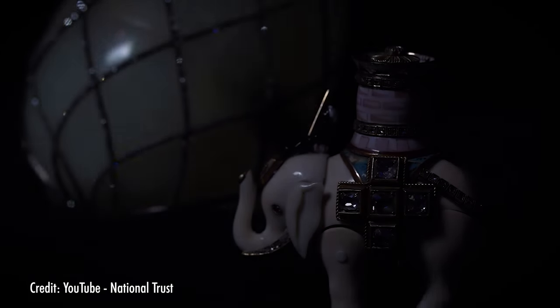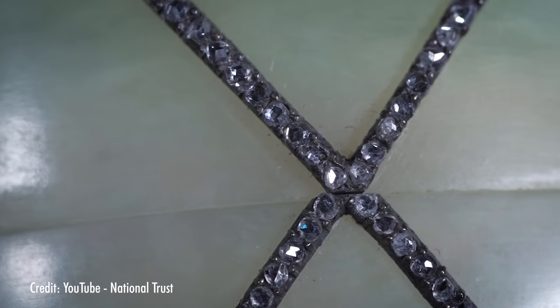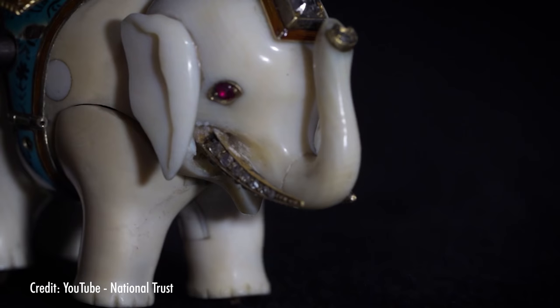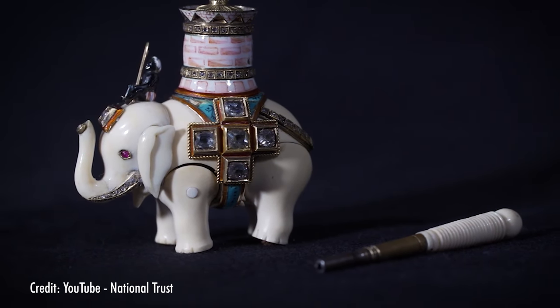Now, we've discussed Fabergé eggs on the channel before, but we would be remiss not to mention them in this video as well. There are a ton of egg automatons to choose from, but we picked some of our favorites. Here's another elephant: this egg itself is made of jadeite, rose-cut diamonds, silver, and satin. And on the inside, a cute little elephant. Made in 1892, this was the first automaton made by Fabergé. It was carved out of ivory, had a little golden tower on its back adorned with rose-cut diamonds, and its sides are decorated with gold and precious stones.